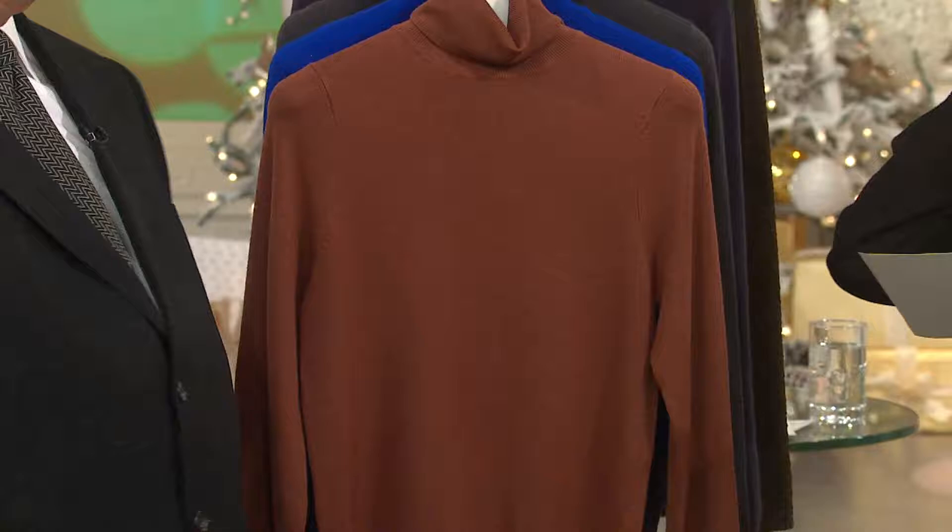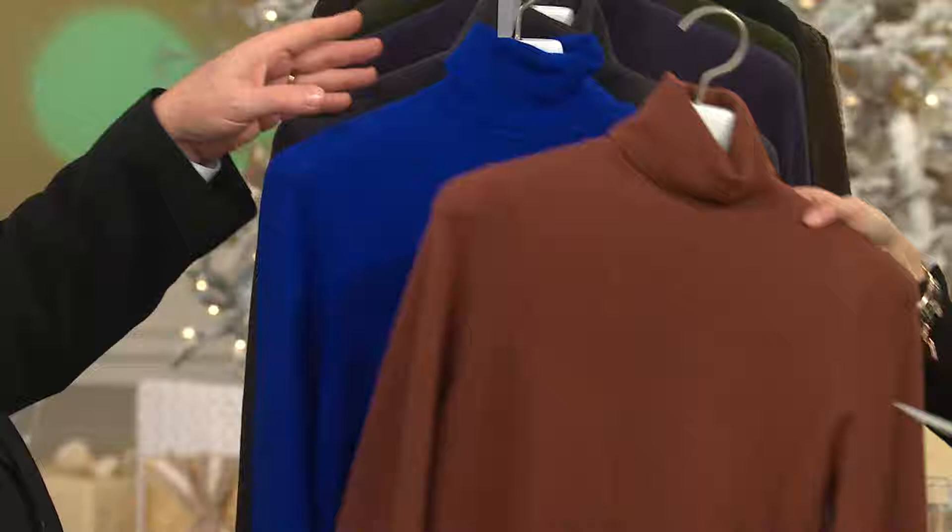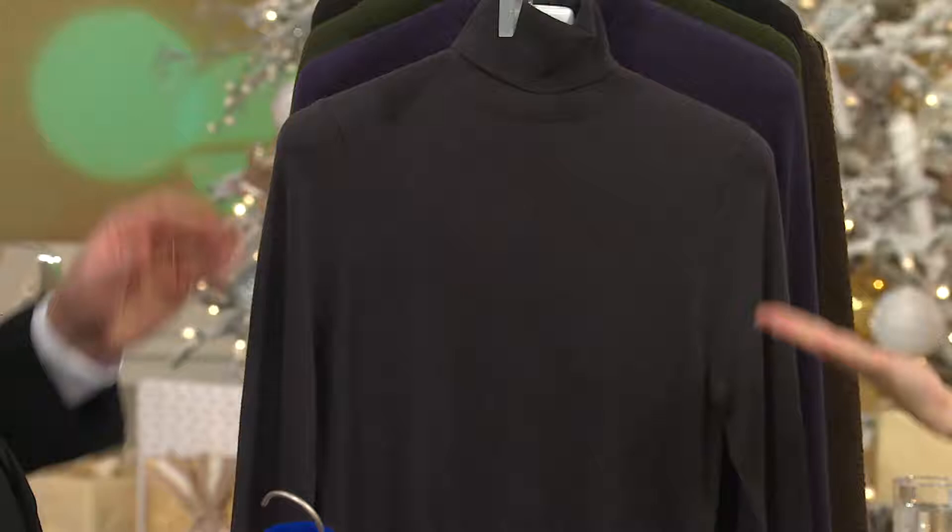Let's start with colors since we just got a whole bunch more in stock. Clay, which is a soft terracotta color. Now this is that blue that is stunning - Lapis, a real gem color. Charcoal gray, new this season. And I want to put that next to the black so you see the difference.